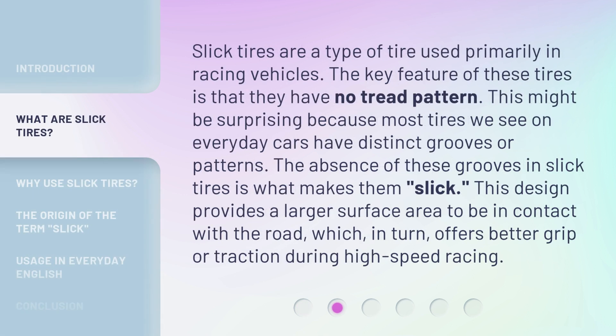Slick tires are a type of tire used primarily in racing vehicles. The key feature of these tires is that they have no tread pattern. This might be surprising because most tires we see on everyday cars have distinct grooves or patterns. The absence of these grooves in slick tires is what makes them slick. This design provides a larger surface area in contact with the road, which in turn offers better grip or traction during high-speed racing.